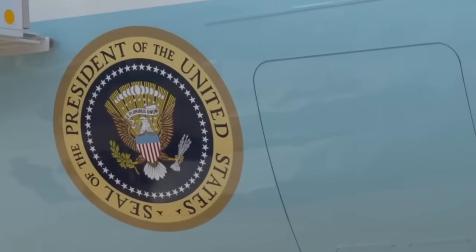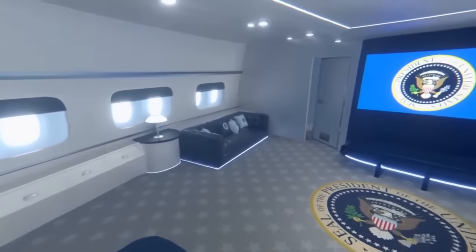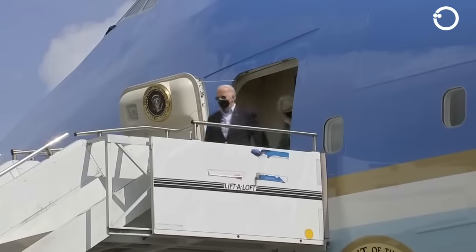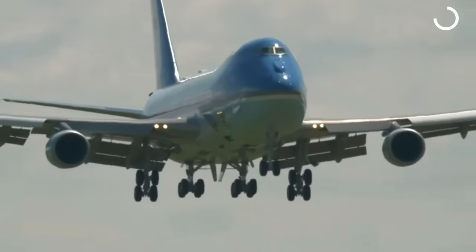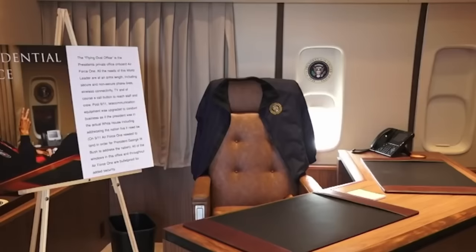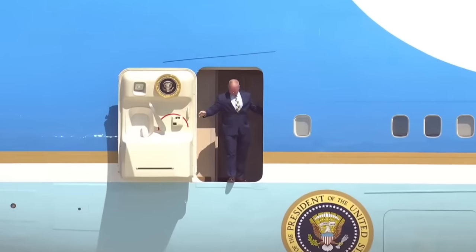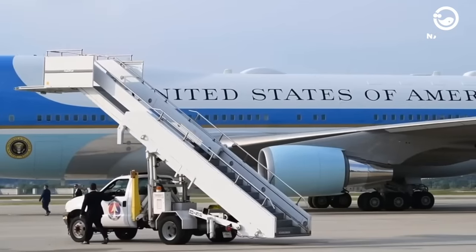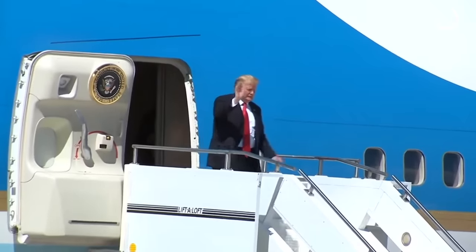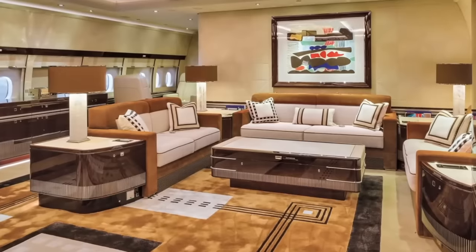Nevertheless, some official and unofficial sources have provided a general overview of the plane's contents, although there has been no official confirmation of how all these elements are integrated. Like most Boeing 747 aircraft, Air Force One has three floors. Passengers can enter the plane through three different doors. The door often used by the President to board and disembark, often with a wave of the hand, is the door leading to the middle floor, with a wheeled staircase attached to the aircraft. Journalists typically enter through the rear door, ascending the staircase to the middle floor, where they find a press area resembling the first-class section of regular commercial planes, complete with comfortable and spaciously wide seats.